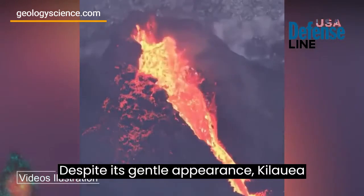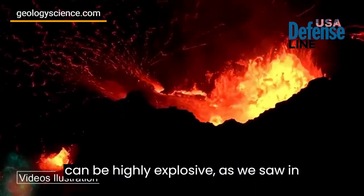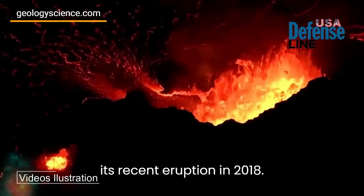Despite its gentle appearance, Kilauea can be highly explosive, as we saw in its recent eruption in 2018.